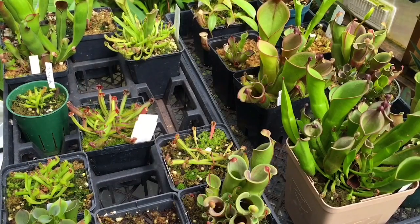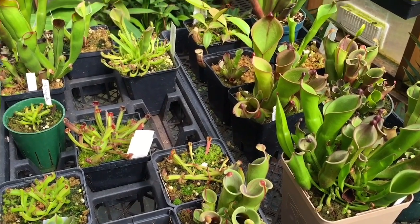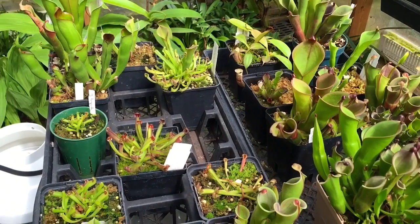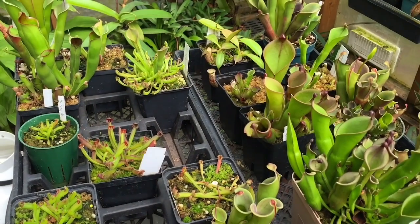Good afternoon YouTube, welcome back to my channel. Today's video I just wanted to share my Heliamphora collection. It is a funny day out there — we actually had some rain last night which was really good for us, it's been really dry. We're supposed to get monsoon rains today but it's turned out to be kind of windy with the sun coming and going.